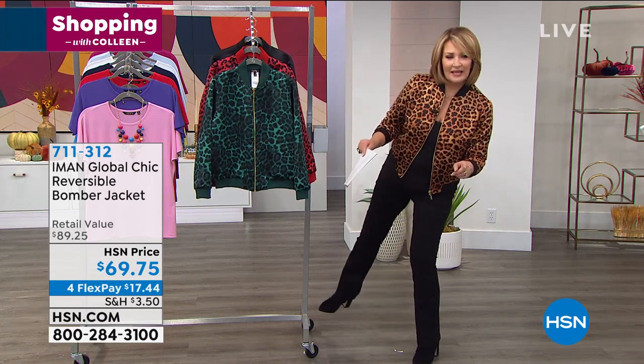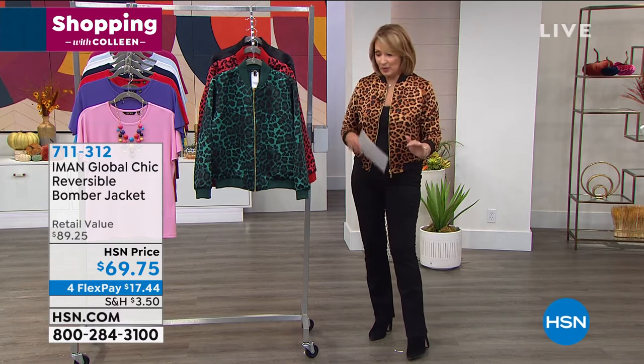It's $69.75. Sorry, my monitor is way over there, I can't see it very well. So it's $69.75. It's on four flexible payments.